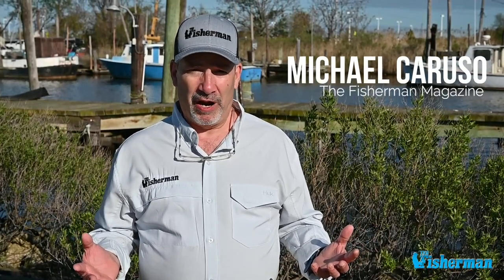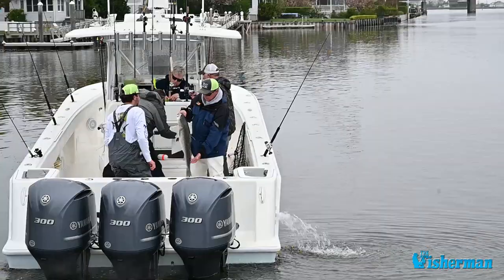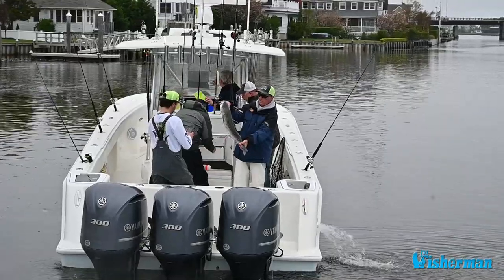Putting satellite tags on striped bass — it's never been done before using these mini-PSAT devices that give us just a world of information.